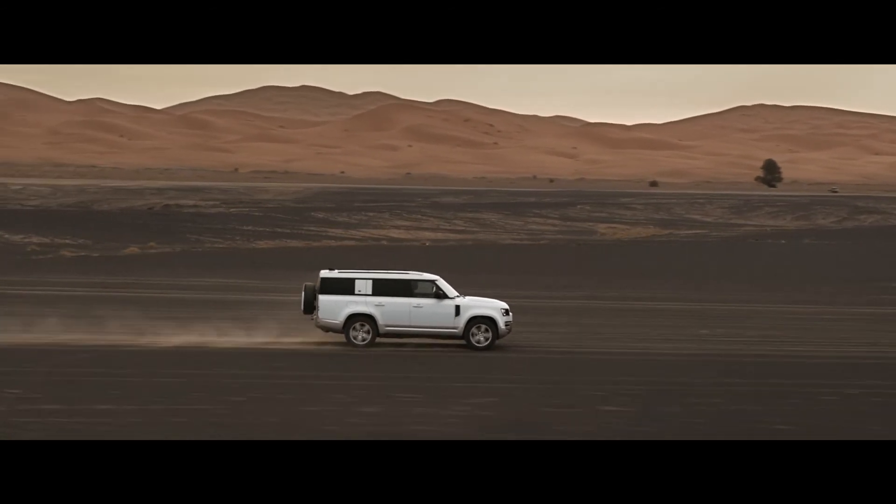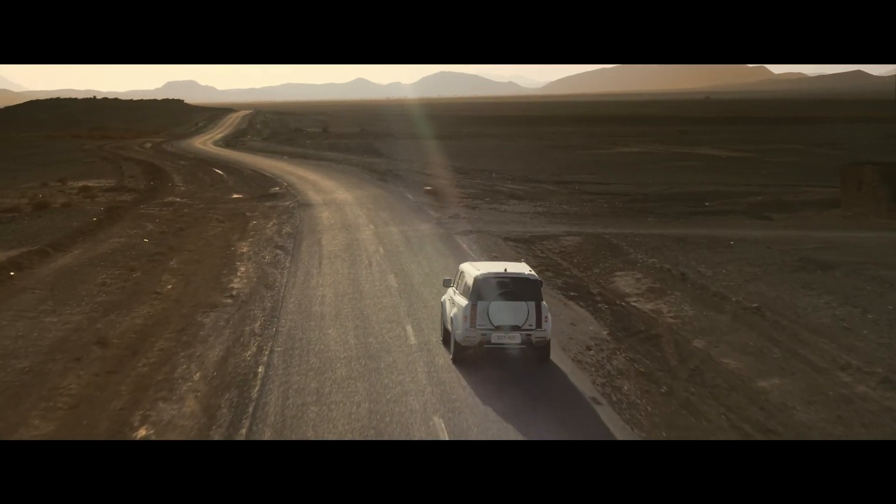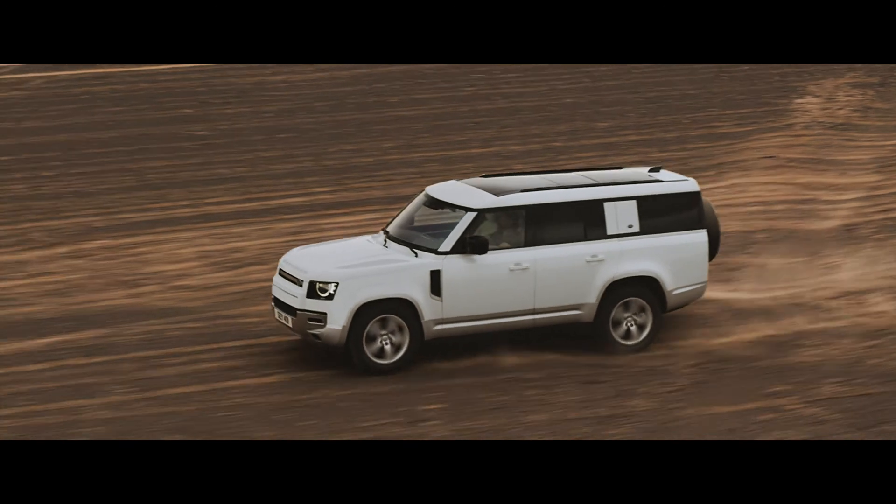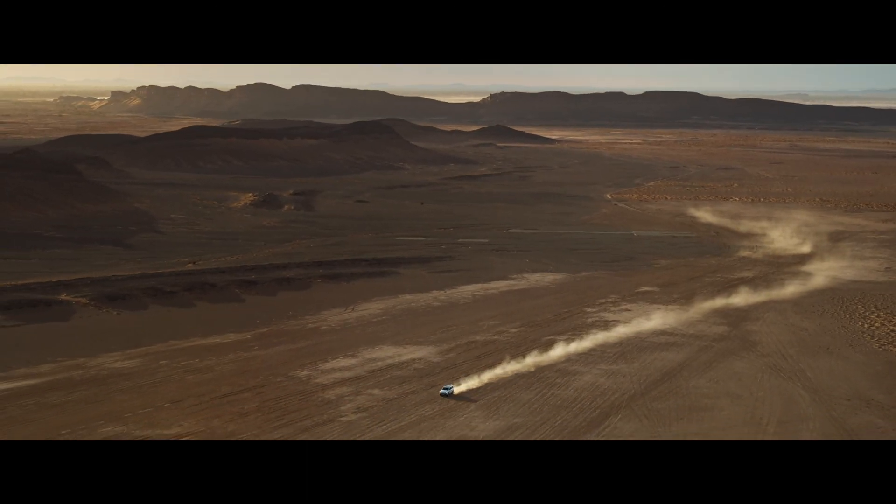Optional features such as the extended bright pack and body-colored spare wheel cover complete the unparalleled Defender 130 — for adventure on a grander scale.